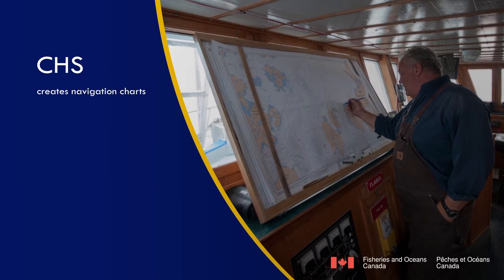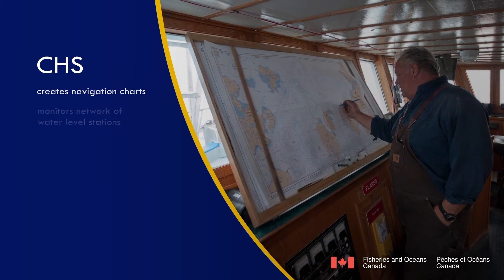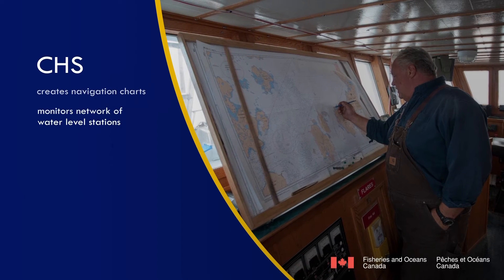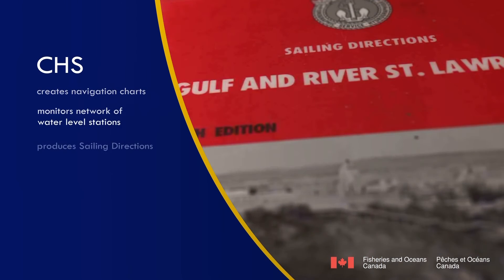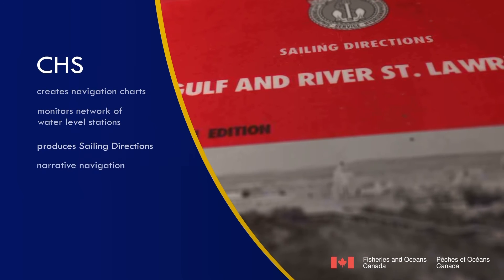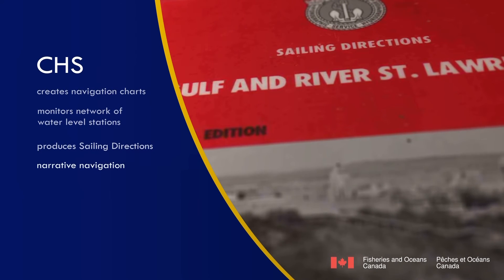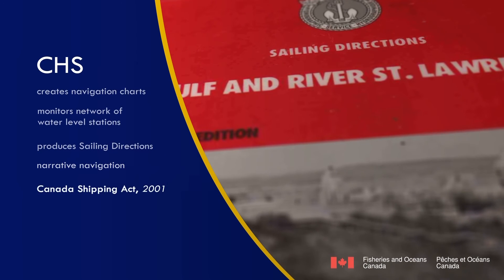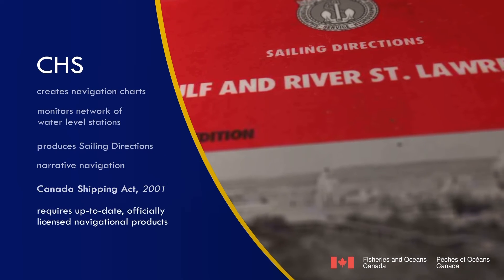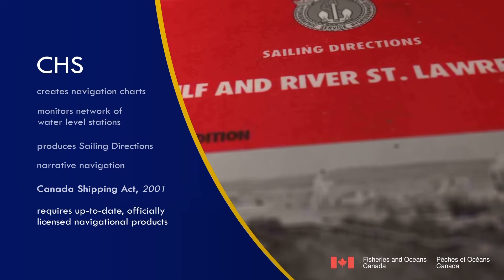As well as creating navigational charts, the CHS monitors a network of water-level stations across the country. In addition, the CHS is responsible for the production of sailing directions, which provide a narrative of what the mariner should expect when navigating in a given area. The Canada Shipping Act prescribes legislated requirements for mariners to carry the most up-to-date, officially licensed navigational products.